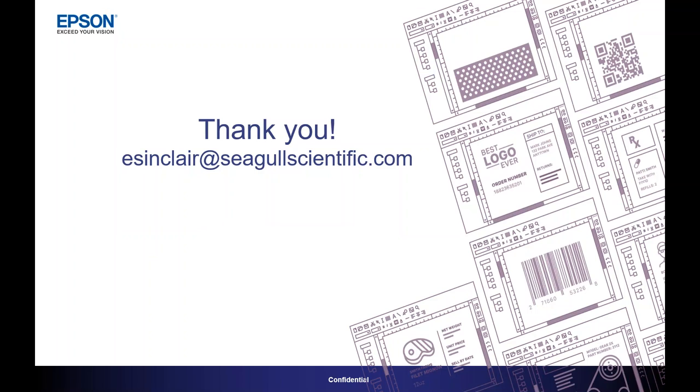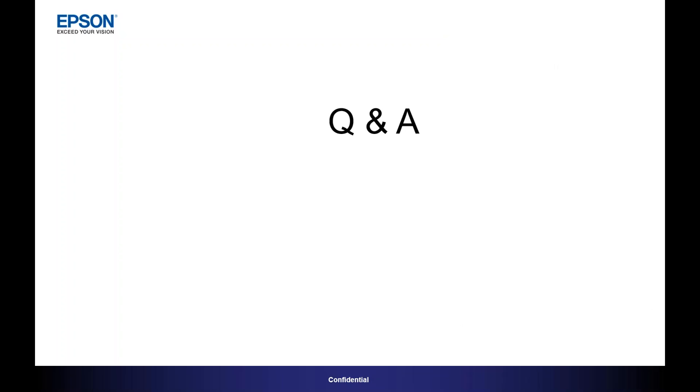That's really the end of our presentation. I think we still have a few minutes for Q&A. We've got a bunch of questions coming in. One of the first: are co-packers of cannabis and CBD products subject to FSMA compliance rules?